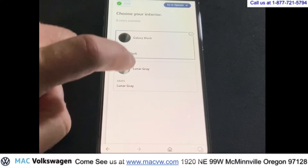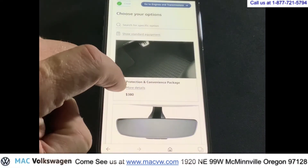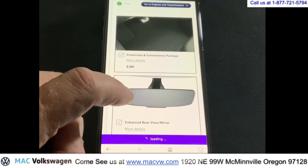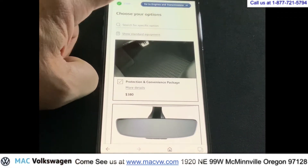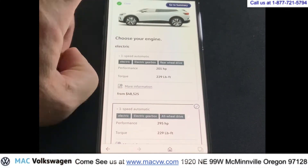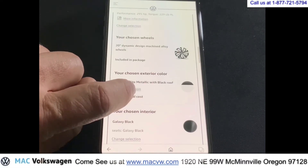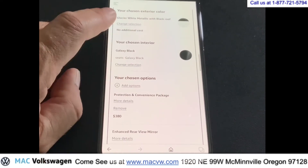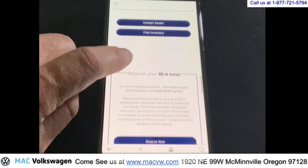You have your colors, so you can choose a color. Go to interior and pick an interior. Then choose go to options and choose your options that you would like. Go to engines and transmissions and choose your engine. Then go to summary — it shows you your total. We can also choose the wheels and include them in the package. Exterior colors are chosen, your interior colors are here, you can change your selection, review your options, and then go Reserve Now.